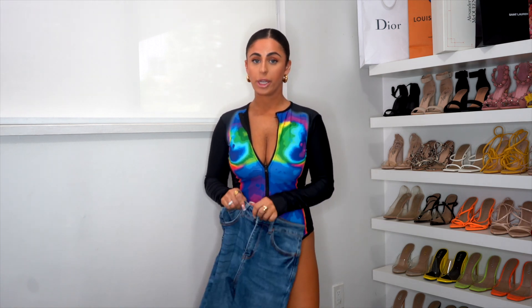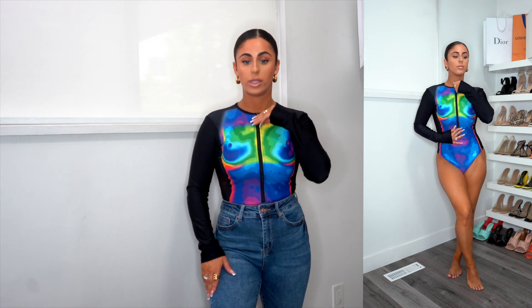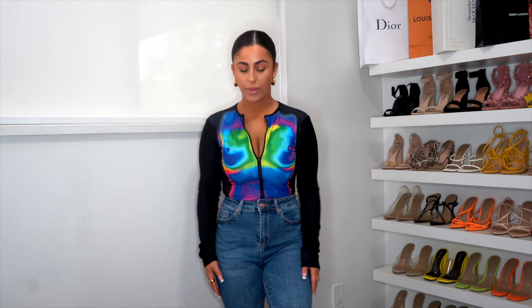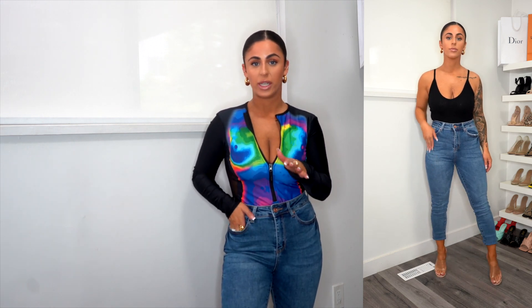Next up we have this very cute bodysuit — it just reminds me of Jamaica or something super tropical. This does come in a couple of different colors. It is more of a spandexy material. This is what it looks like with jeans on — these are also from Fashion Nova. You can wear the bodysuit zipped up, halfway zipped, or if you want to give a little bit of cleavage. There is a little bit of mesh on the side so it does give a tiny bit of side boob. I do wish that the sleeves were a little bit tighter — they're kind of loose and I like my bodysuits to be very very fitted. This does come in a couple of different colors, and then the jeans are regular blue skinny jeans — they don't have any rips in them.